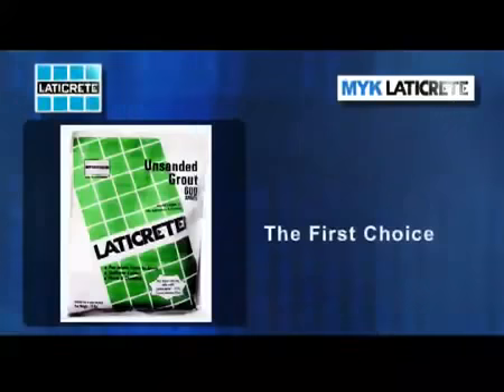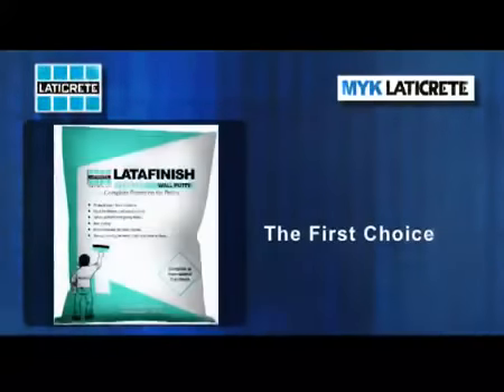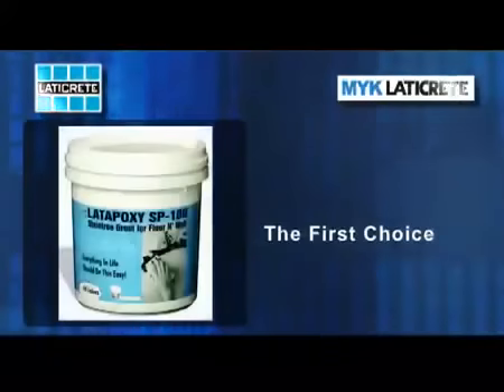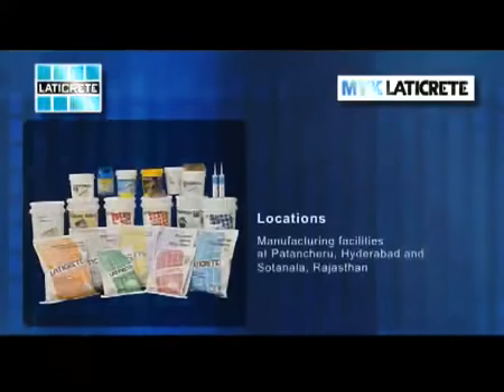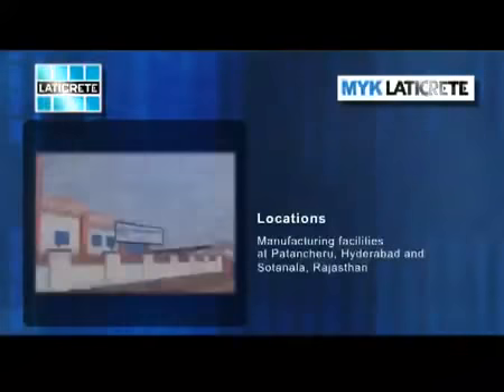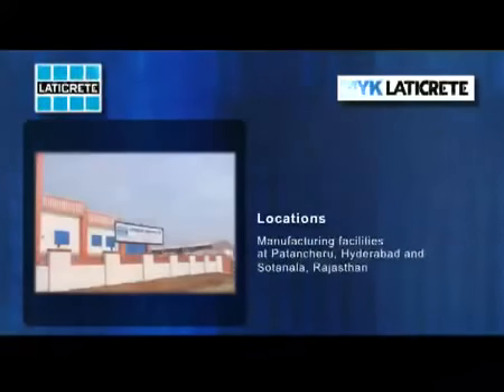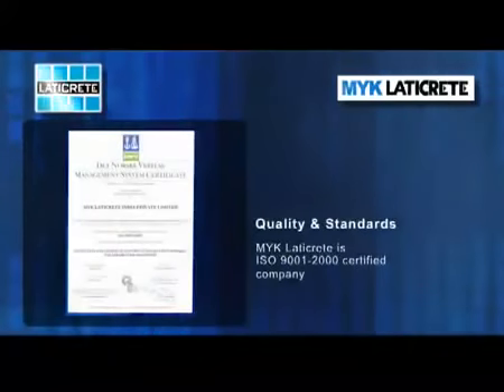MYK LATICREED has always been the first choice for architects, builders, contractors and masons for the capability and expertise they offer in quality tile and stone installations. MYK LATICREED has two manufacturing facilities, one at Patancheru, Hyderabad and the other in Sotanala in Rajasthan. MYK LATICREED is an ISO 9001-2000 certified company.